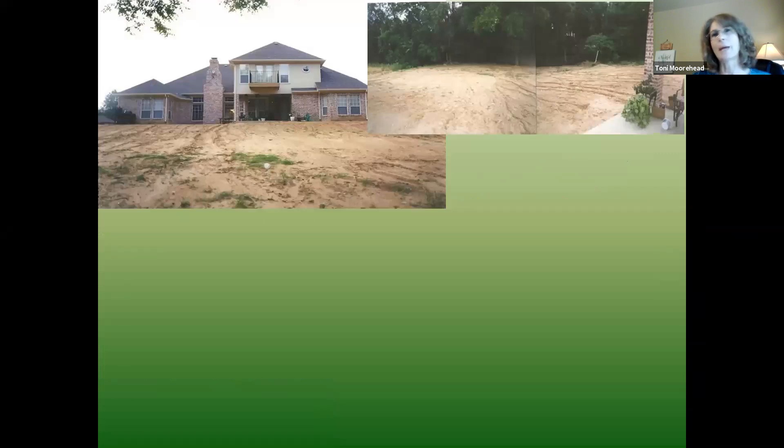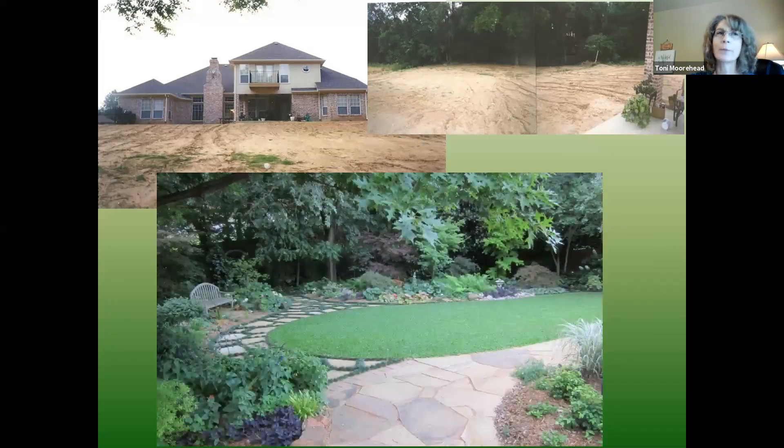This is how my backyard started — nothing but dirt. Over 23 years I've developed it into gardens and paths. A few years ago it still had a fairly good-sized chunk of lawn right in the middle, and everything was going fine. But then the oak tree up at the top of that picture started creating so much shade that the lawn along that edge would no longer grow.